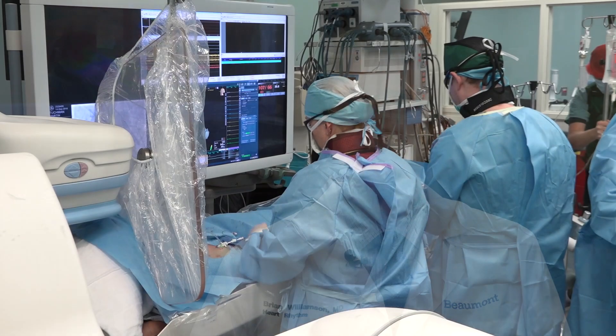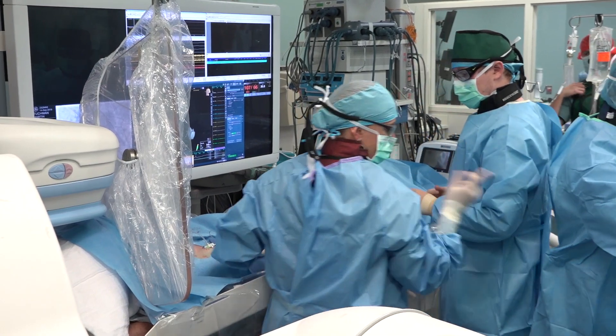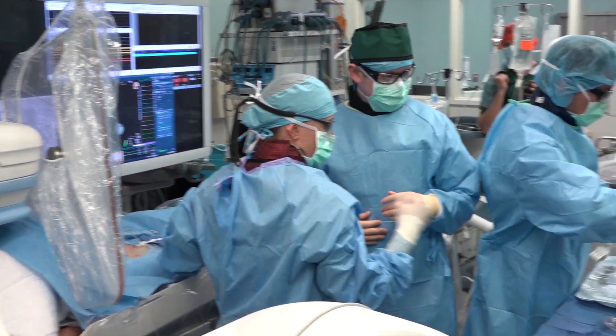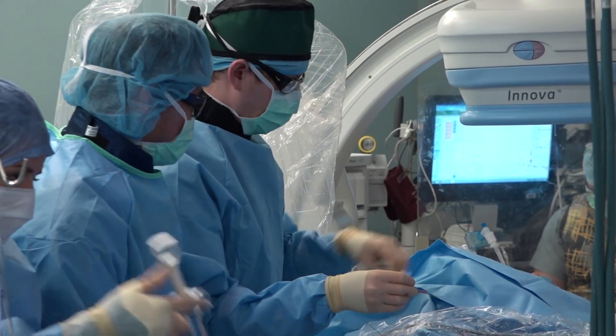One of the fun things about electrophysiology is that it's changed throughout my career. Things that I do now are very different than when I was a fellow, and I expect that'll be true for the fellows as they go through the program. Nevertheless, our goal is to give them a broad experience, understanding that throughout the course of your career it's going to change — but at least you understand and have been exposed to everything available right now in the field of electrophysiology. Thank you for your interest in the Beaumont Cardiac Electrophysiology Fellowship Program. I hope you like what you see.